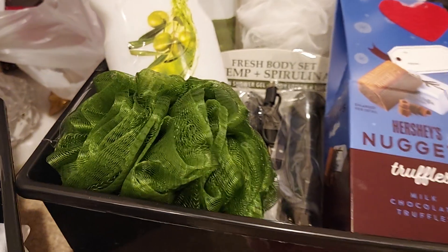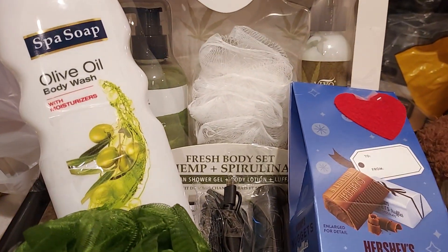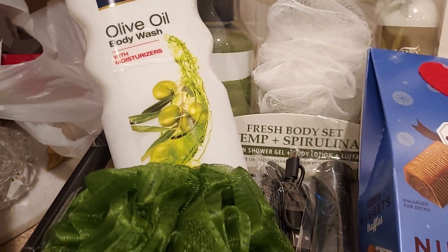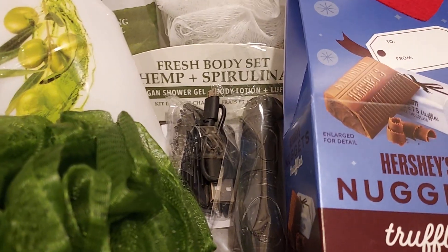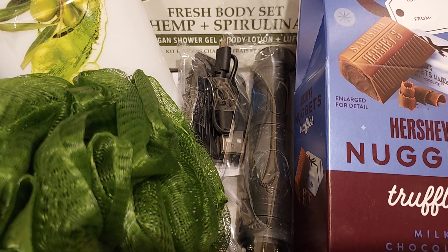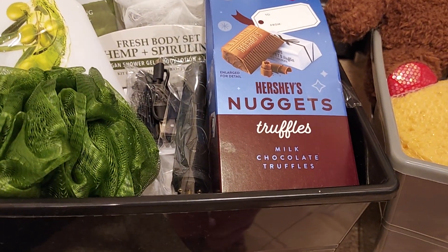This one here is another hemp set that has a sponge added as well. We've got the body wash — olive oil body wash — and a loofah. I also added a head clipper that I got from Temu, and some truffle chocolates.